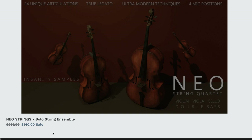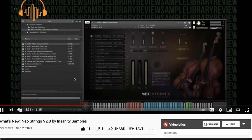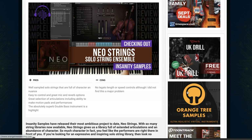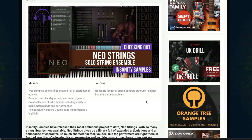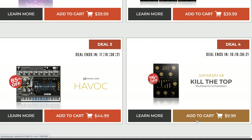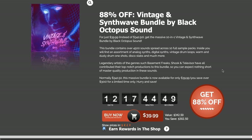Insanity Sample has an intro price and summer sale going on — you can pick up Neo String Quartet for just $140, normally $289, although I believe this sale ends on Sunday. If you want to learn more about Neo Strings, contributor Pete C spent time sharing what's new with Neo Strings version 2.0, which just got a massive update a couple weeks ago. I also have a review for Neo Strings when it first came out — I'll include links to both below.